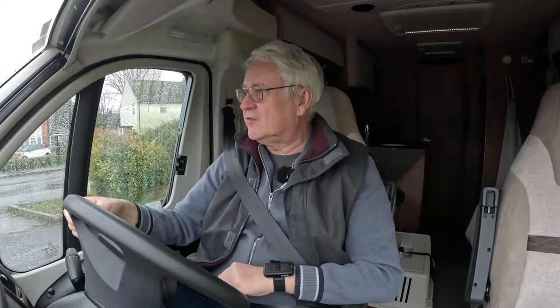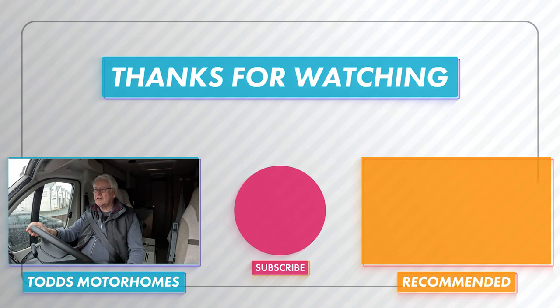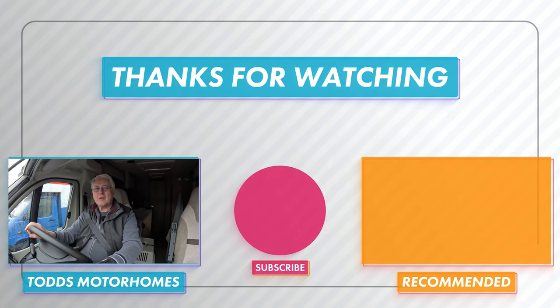I've got my waste valve replaced — didn't really fancy lying on the floor myself. I could probably have done it myself, but it gave me an excuse to come to Todd's and film some motors. If you enjoyed it, you know what to do. We'll catch you in the next one — right, see you soon, bye then.